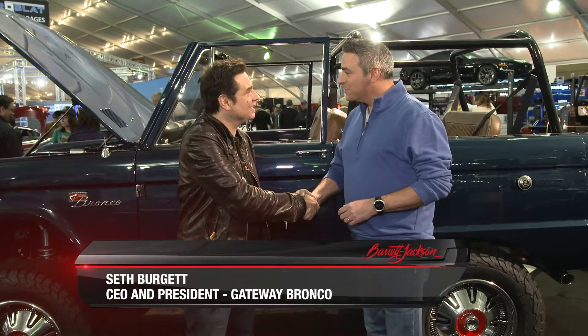Hi, I'm Adam Ferrara. I'm at Barrett-Jackson, and this is my friend Seth Bergett. Nice to meet you, my friend. Great to meet you, Adam. Thank you. Seth is with Gateway Bronco.